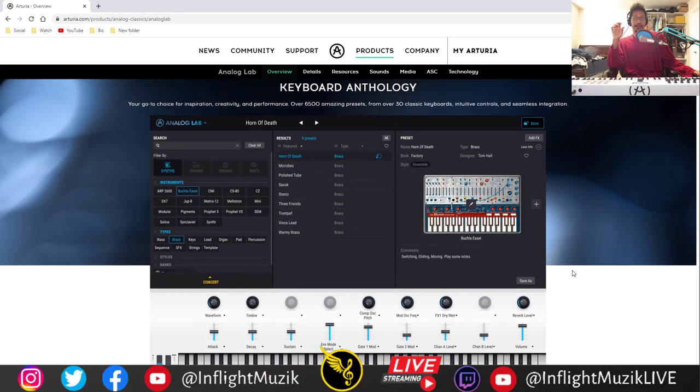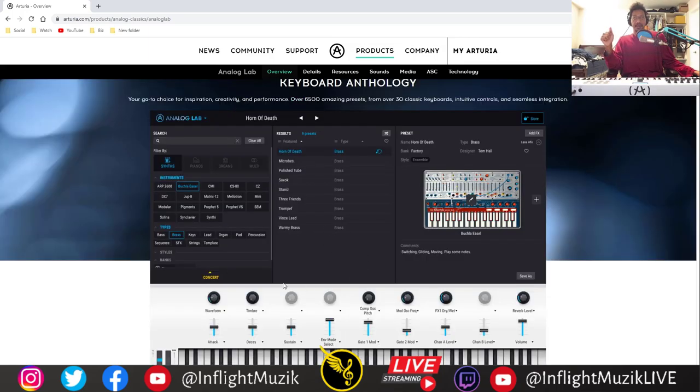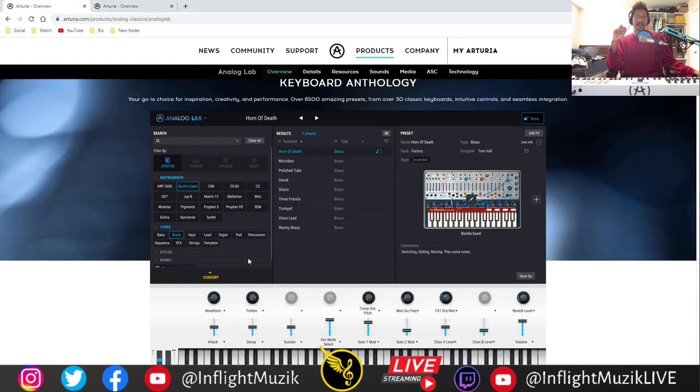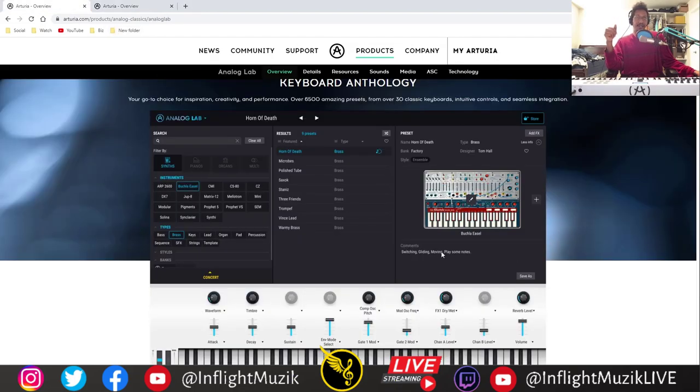Starting with Arturia, they're actually letting you use the complete version of Analog Lab and Pigments completely for free for months. From now until July 3rd of 2020, you can pick up Analog Lab and Arturia Pigments. I definitely recommend getting both because they actually interact with each other. Analog Lab is basically a preset player with some control over the presets via knobs and sliders, and the presets are based off of their flagship synthesizers. Once you have any full synthesizer plugin, you can access all the presets and parameters through Analog Lab.